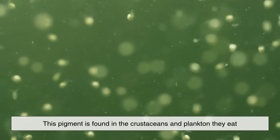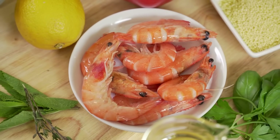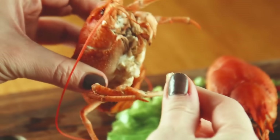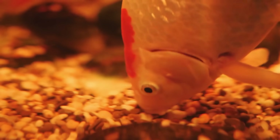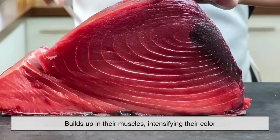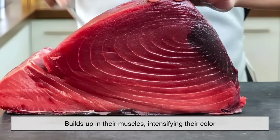Astaxanthin is found in the crustaceans and plankton that redfish eat. It's the same compound that gives shrimp and lobsters their reddish color when cooked. When fish consume these pigment-rich creatures, the astaxanthin builds up in their muscles, intensifying their color.